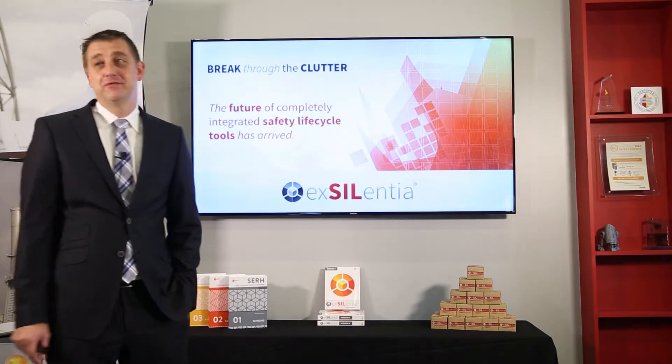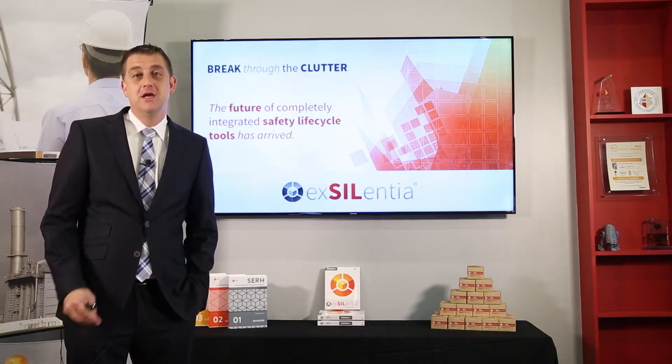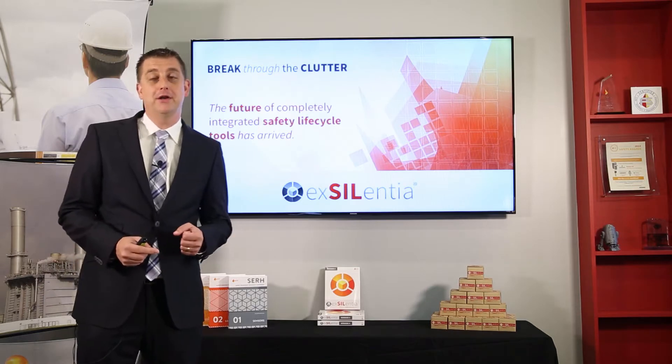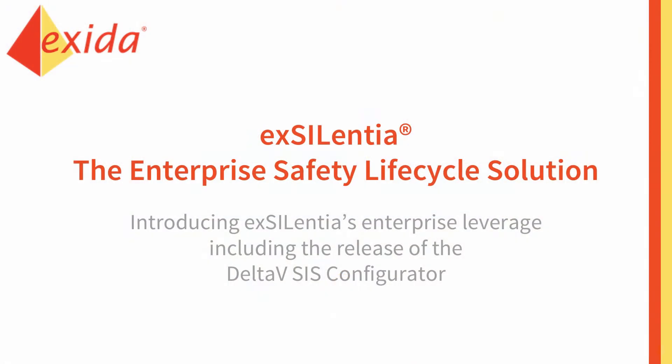Hello and welcome at this first ever Exida live event. We're very excited to do this — it's a new technology for us. Thank you for tuning in, and also thank you to those people here in the audience who showed up in person. We're very excited that you're here, and we're going to talk about Excellentia.